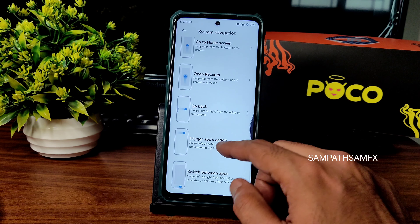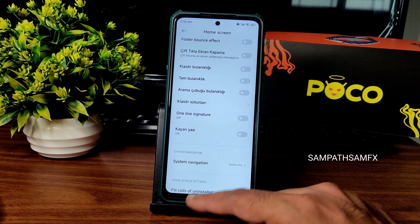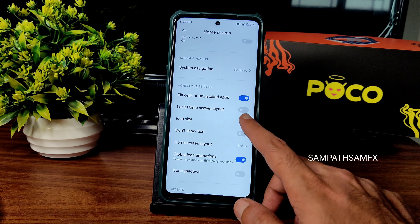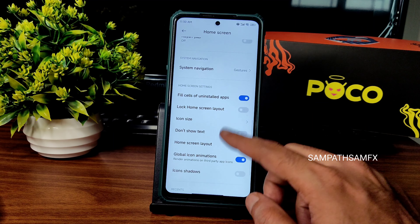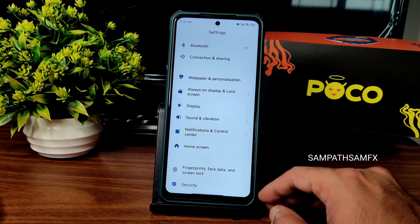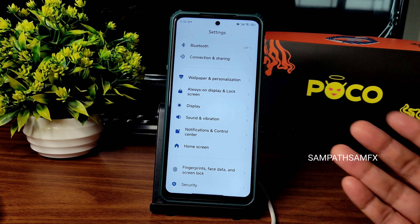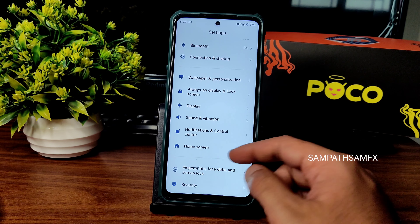Folder bounce effect is available. Some settings are still in a different language — check them individually. System navigation is set to gesture; button option is also available. The gesture bar is a little bit invisible but fine. Icon customization options are available from here.